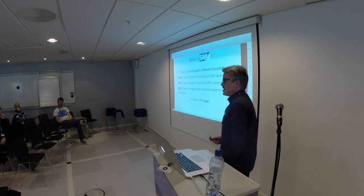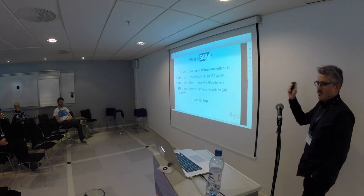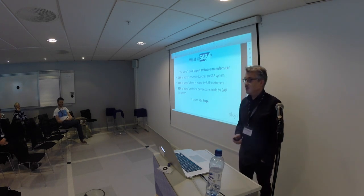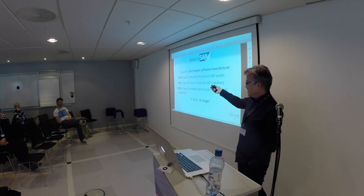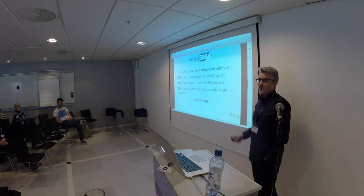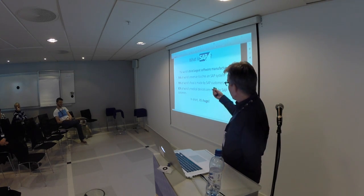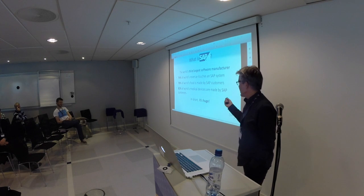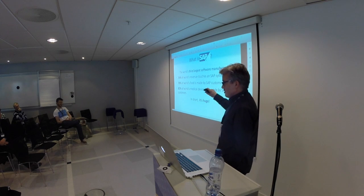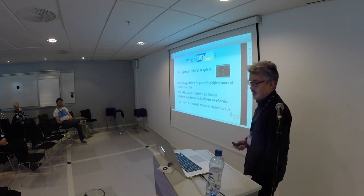So, what is SAP? SAP is the third largest software manufacturer in the world — not many people know that. It handles 74% of the world's revenue attached to an SAP system. 78% of the world's food is made by an SAP customer. 82% of the medical devices is made by an SAP customer. So in short, SAP is a huge system, used by all the large companies and smaller companies.